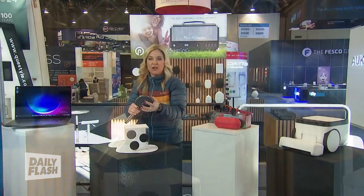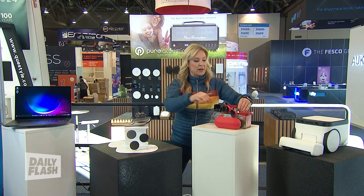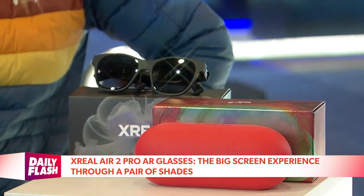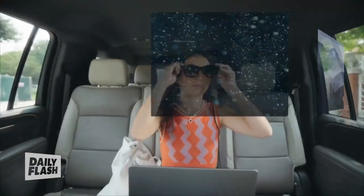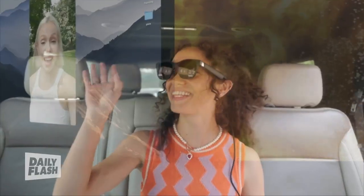It should be out in Q1 this year for around $300. AR is another big buzzword here this year, and these Xreal Air 2 Pro AR glasses just look like cool sunglasses, but they actually turn whatever you're watching — whether it's from a smartphone, a computer, a video game console, or a television — into a virtual big screen.